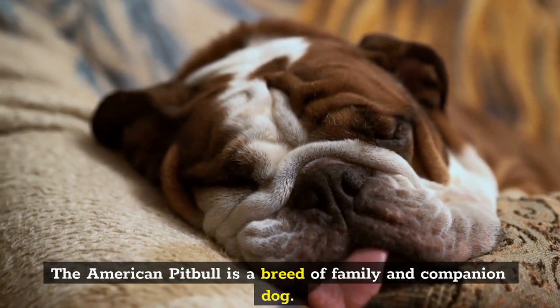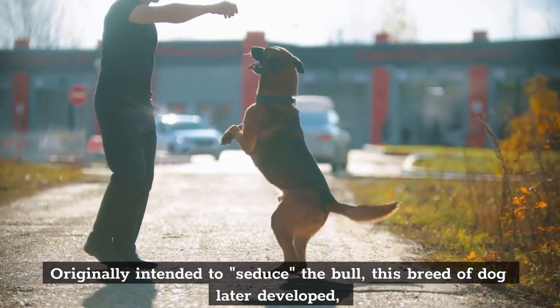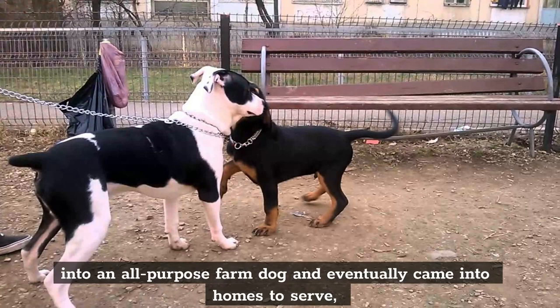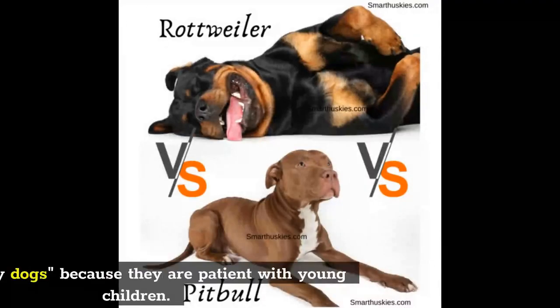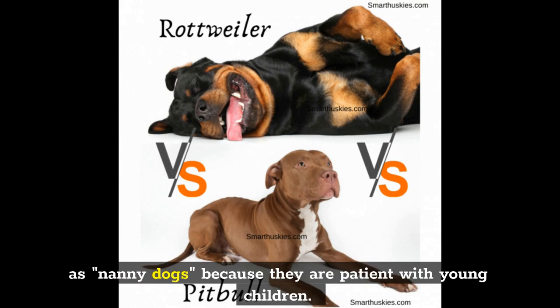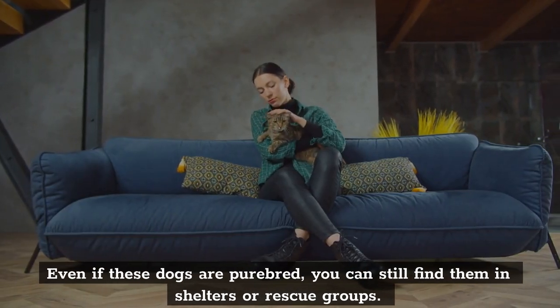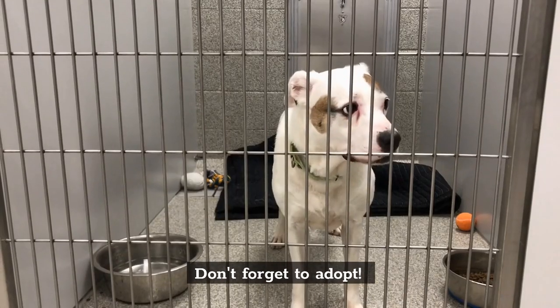The American Pitbull is a breed of family and companion dog. Originally intended to bait the bull, this breed of dog later developed into an all-purpose farm dog and eventually came into homes to serve as nanny dogs because they are patient with young children. Even if these dogs are purebred, you can still find them in shelters or rescue groups. Don't forget to adopt.